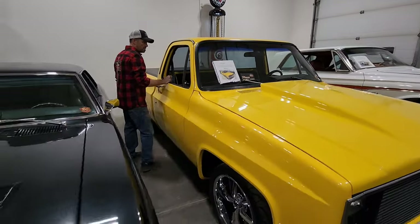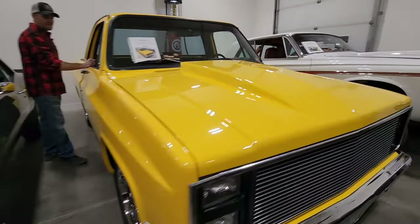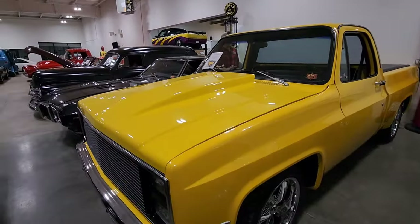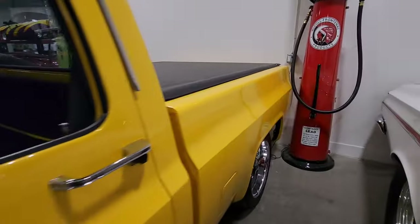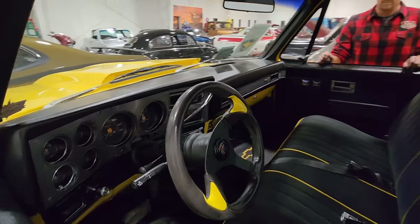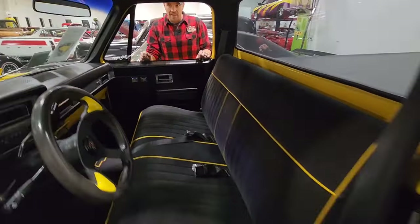Again very yellow, but this is a sweet truck — 81 Chevy C10. Brand new 33 stroker. Sounds killer. Looks awesome in and out. Very well done with some very matching interior parts and pieces — a pretty thorough truck actually.